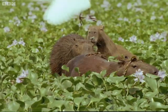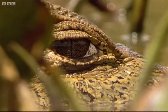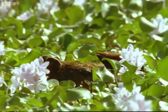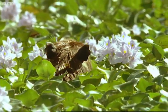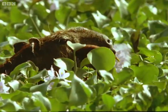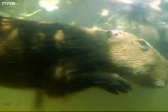Large groups of them are magnets to local carnivores. Built for the aquatic lifestyle, a capybara's ears, eyes and nostrils are held above water when it swims. And webbed feet make it fast.